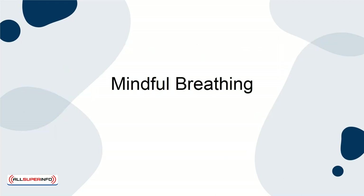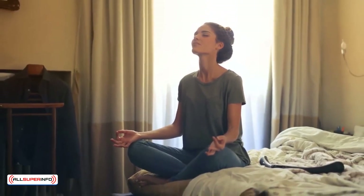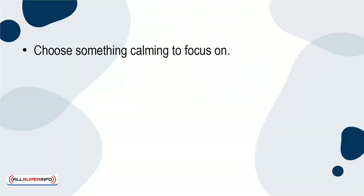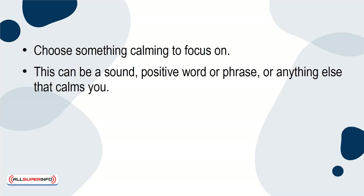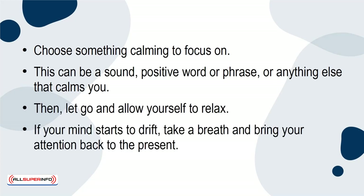Mindful Breathing. This technique is also known as mindfulness meditation and involves centering your attention in the present moment instead of wandering to the past or the future. Choose something calming to focus on — this can be a sound, positive word or phrase, or anything else that calms you. Then let go and allow yourself to relax. If your mind starts to drift, take a breath and bring your attention back to the present.